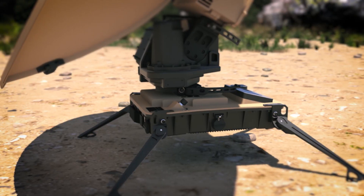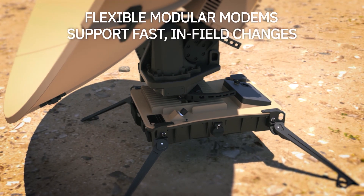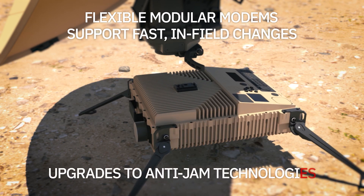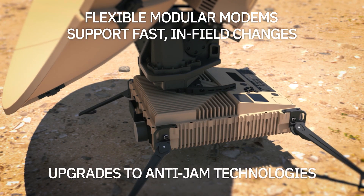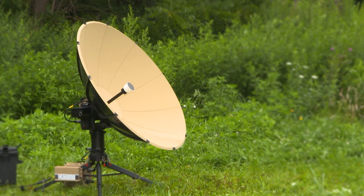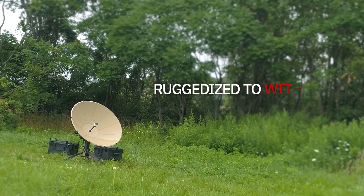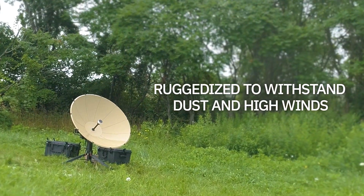If you need connectivity to commercial or government SATCOM, the Hawkeye gives you the flexibility to make fast, in-field modem changes. You can also upgrade to the latest protected and anti-jam modems quickly and easily. Other competitive systems can't match the Hawkeye 4 Lite's ability to withstand high winds and dust for lengthy periods of time.